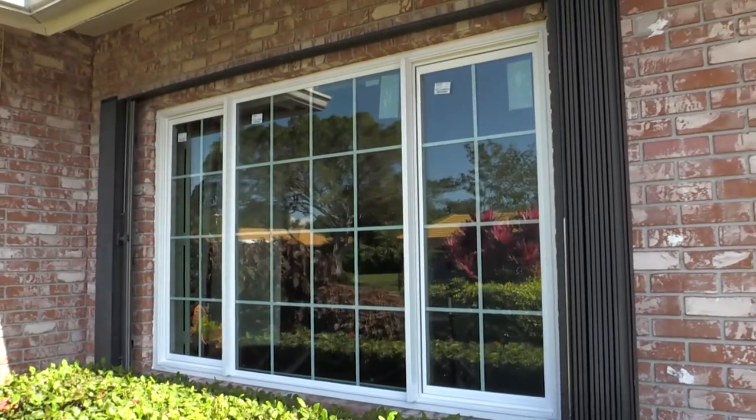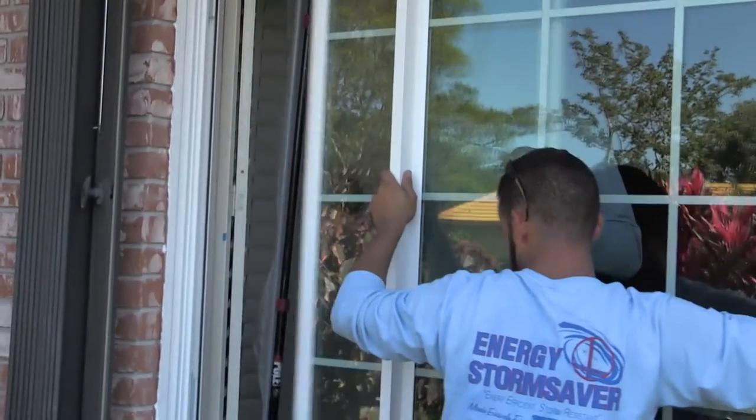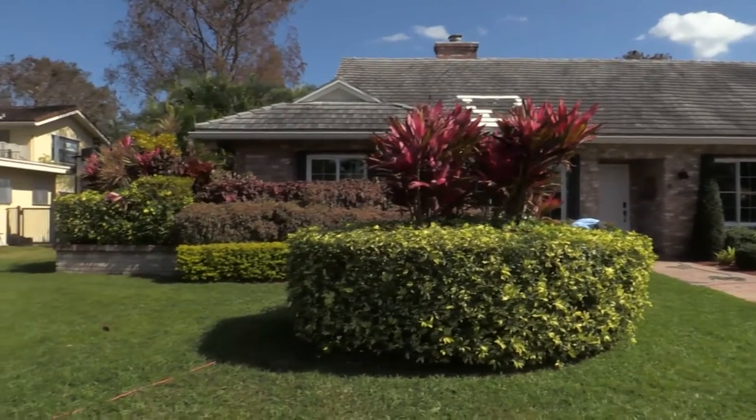Now that the window has been installed, we addressed a lot of the concerns of the homeowner. First and foremost was the water that was coming into the home because of the old jalousie windows that weren't closing properly — we definitely addressed that and they're not going to have any problems with water intrusion. The other thing they were concerned about was the heat coming into the space and how dark the tinting was. They really wanted to have some natural light, but they wanted the heat not to come in and have that room be a lot more comfortable.